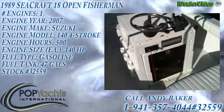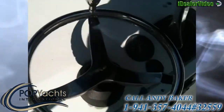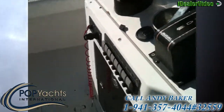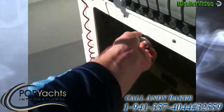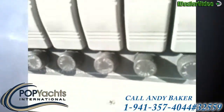Nice size center console here. Tach, fuel gauge, 500 hours. Fuel tank right in the center. CD, AM, FM stereo.